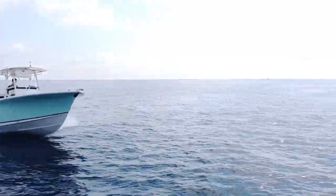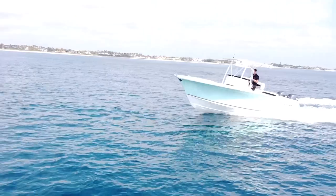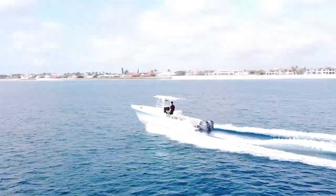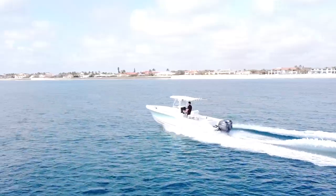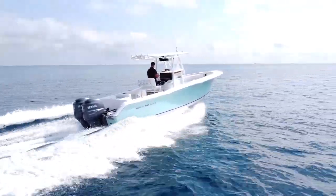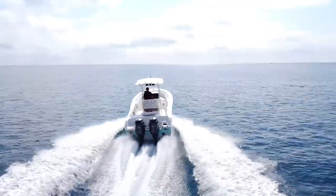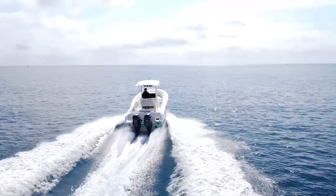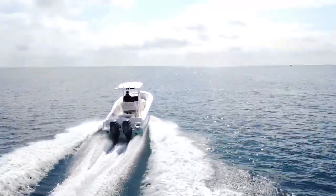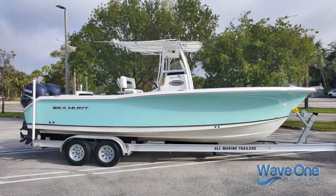Perfect boat if you're headed to the Bahamas or keeping it in Florida. 26 feet with twin engines is currently the minimum size for insurance coverage going to the Bahamas, so this boat qualifies — being 26 feet with twin 150s, it's a perfect Bahamas boat. You can imagine being with your friends and family headed offshore. It's a perfect boat for offshore fishing with all those family amenities.